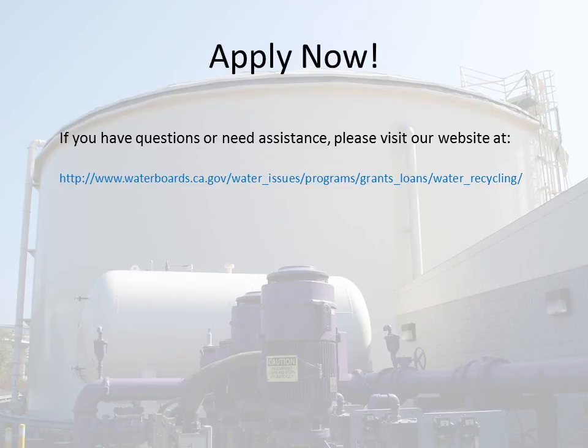Apply now. Please see the Water Recycling Funding Program Guidelines for more detailed information on project eligibility. If you have any questions or need further assistance, please visit our website.